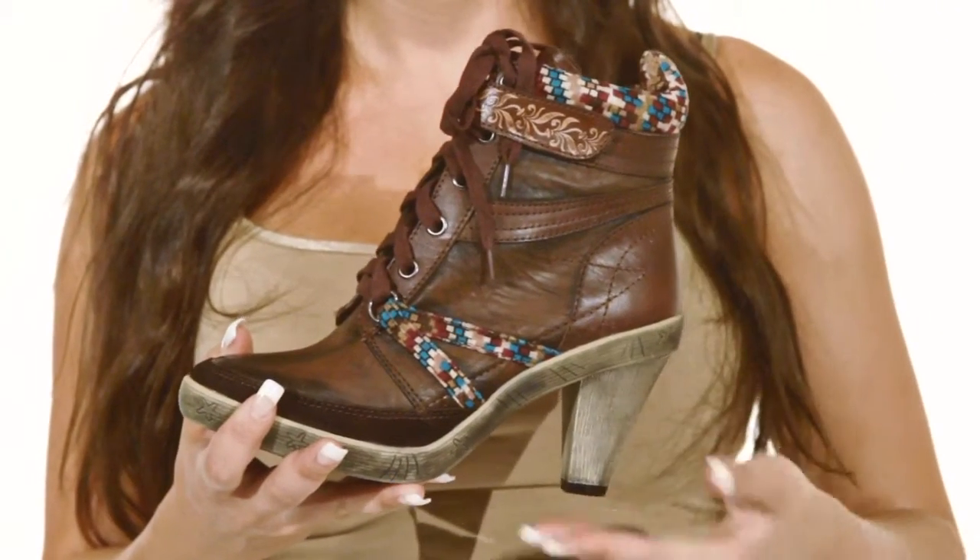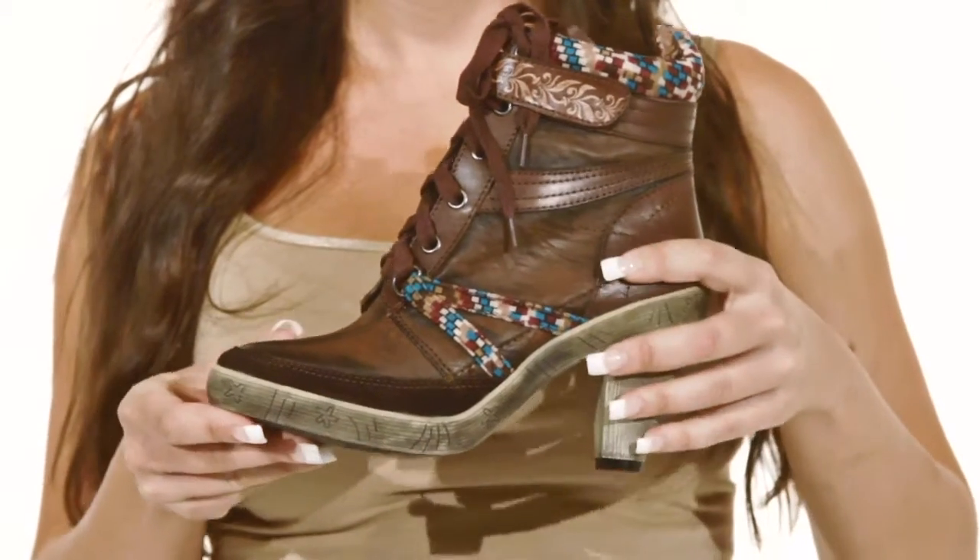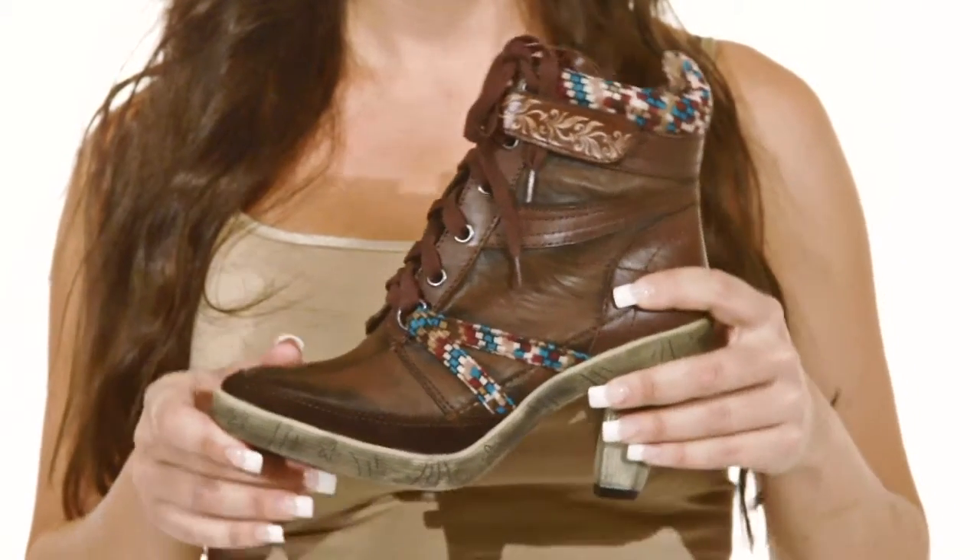A stacked heel adds a nice boost in height, while a signature Springstep padded insole keeps you comfortable all day long. For a perfect addition to your fall wardrobe, get the Lane, only by Springstep.